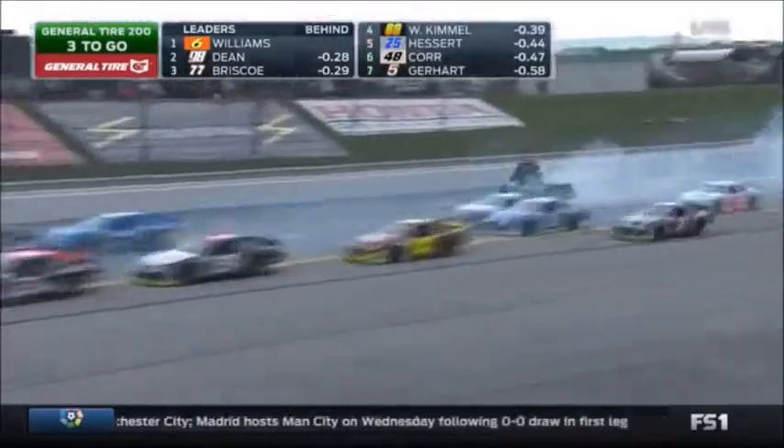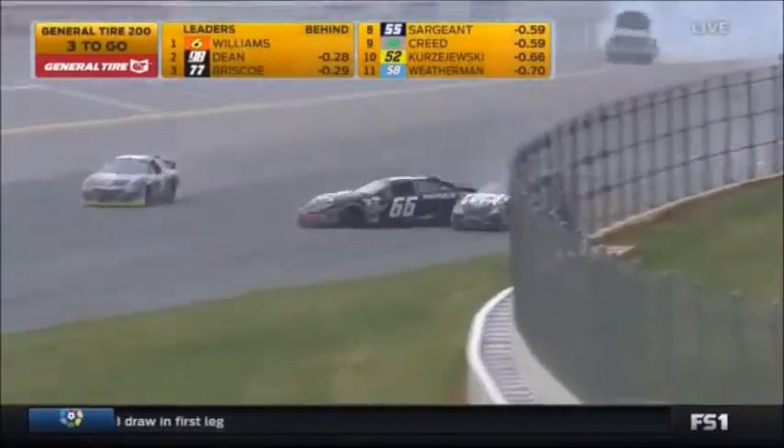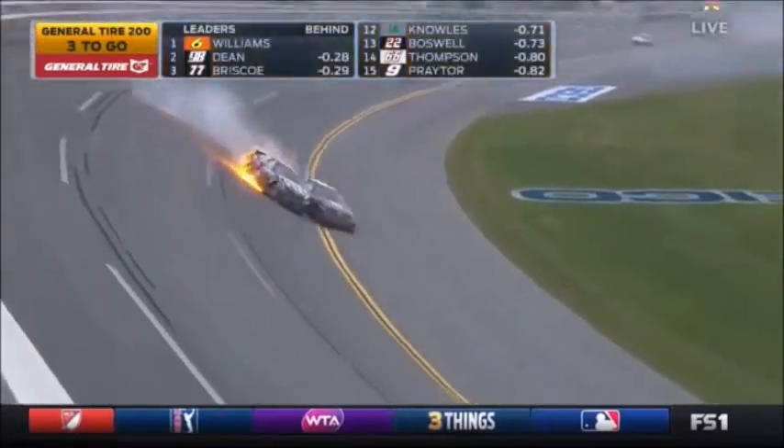Hard contact into the wall. The number 14 of Dustin Knowles really slams into the wall. Another car — two cars involved. Gerhardt is junk. Mark Thompson, the 66, is involved.